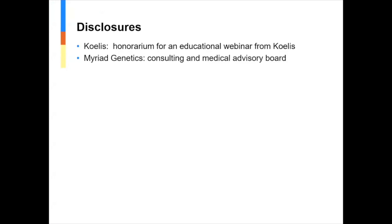My disclosures: I'll be presenting on MR-Targeted Biopsy using the Koelis system, which is a system we use at our hospital. I have received an honorarium for educational webinars with Koelis. I'm also a consultant for Myriad Genetics, though that will not be a part of this talk today.